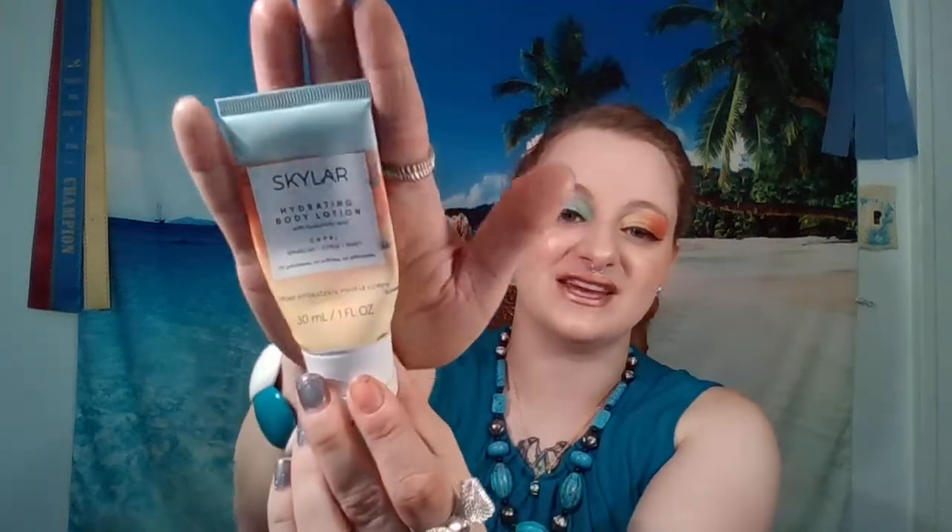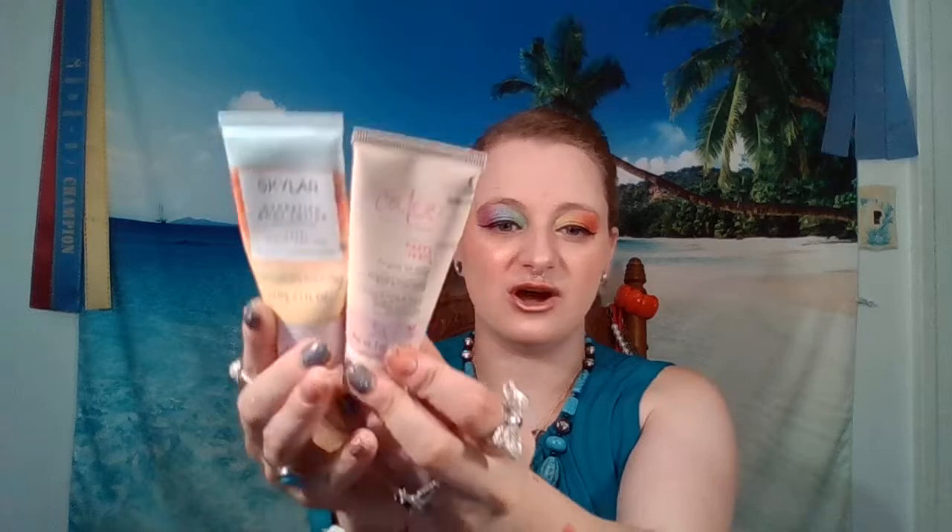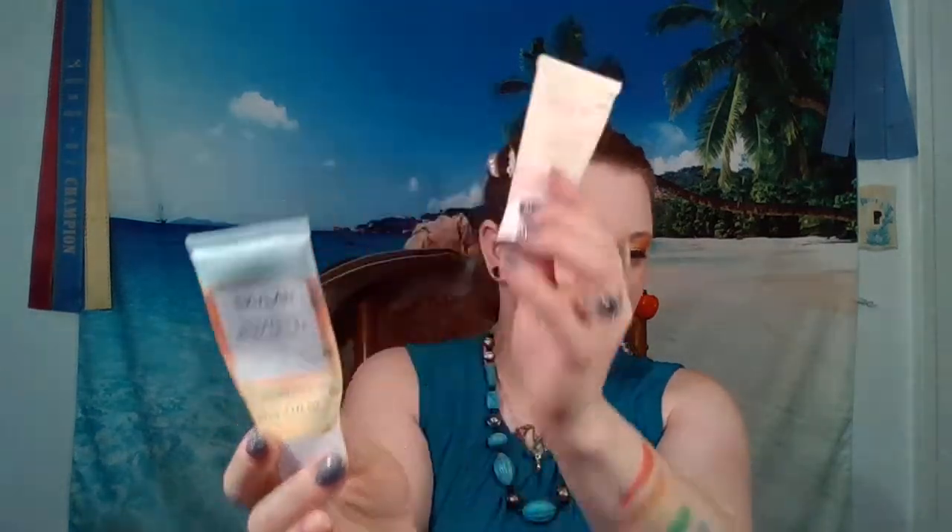Next up, I just used this up — the Skylar Hydrating Body Lotion in Capri. It's a sparkling citrus sweet scent, one fluid ounce or 30 milliliters. I loved this. I love Skylar — it's one of my favorite brands for perfume. When I got this in one of my last Ipsy bags, I think it was an add-on — I paid three bucks. This was a lot of two, a five dollar set. This is so nice. It's a fruity scent — like grapes or strawberries. I like the fruity stuff better than the cake scent. I don't want to smell like dessert; I'd rather smell like fruit.